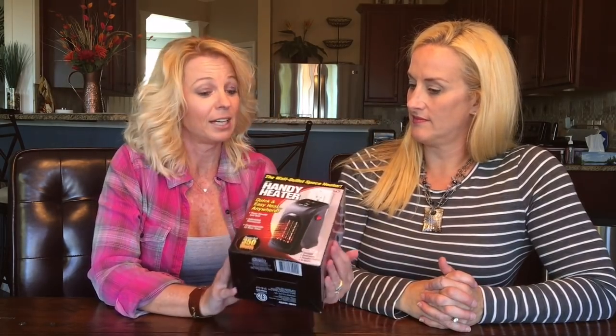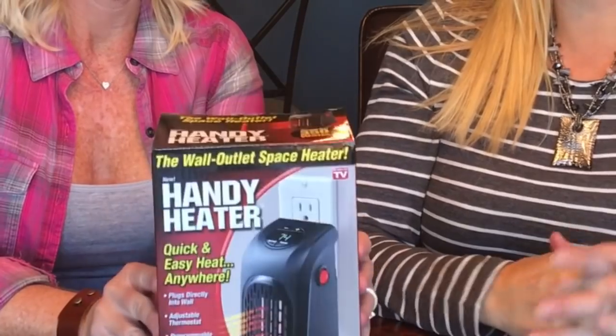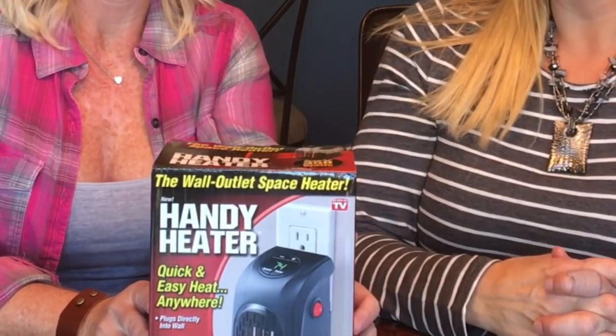I want you to know, Jeff, that I had to go three places to find this. I went to Walmart — didn't have it. I looked online but I count that because I spent my time. I went to Target — they didn't have it in our Target. But I found it at Kroger of all places. They have a little 'As Seen on TV' section. It was $29.99.